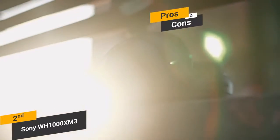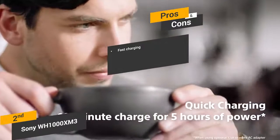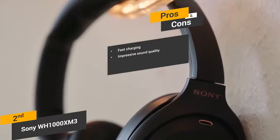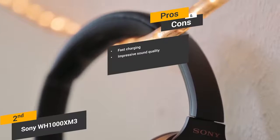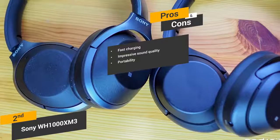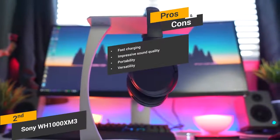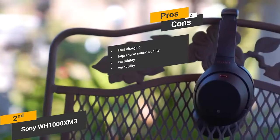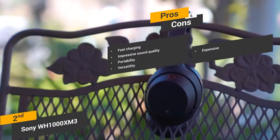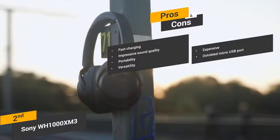Some of the pros of these headphones include fast charging — you can get up to 30 hours of use before needing to recharge them. Impressive sound quality: while the bass is perhaps a bit overemphasized, the overall sound quality these headphones offer is very good. Portability: these headphones fold up and have a lightweight design for maximum convenience when traveling. Versatility: you can choose to use the wireless Bluetooth connectivity or plug directly into the 3.5mm audio jack. Cons include the price making them a bit expensive for those on a tight budget, and the micro USB port is a bit outdated — we expected to see USB-C instead.